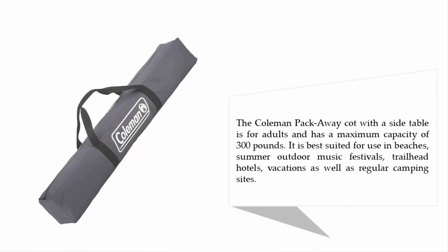The Coolman Pack Away Cot with a side table is for adults and has a maximum weight capacity of 300 pounds. It is best suited for use at beaches, summer outdoor music festivals, trailhead hotels, vacations, as well as regular camping sites.